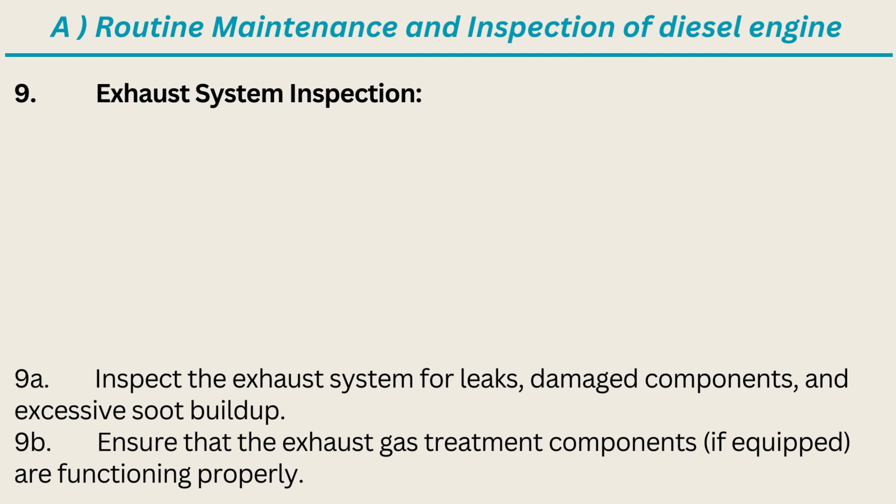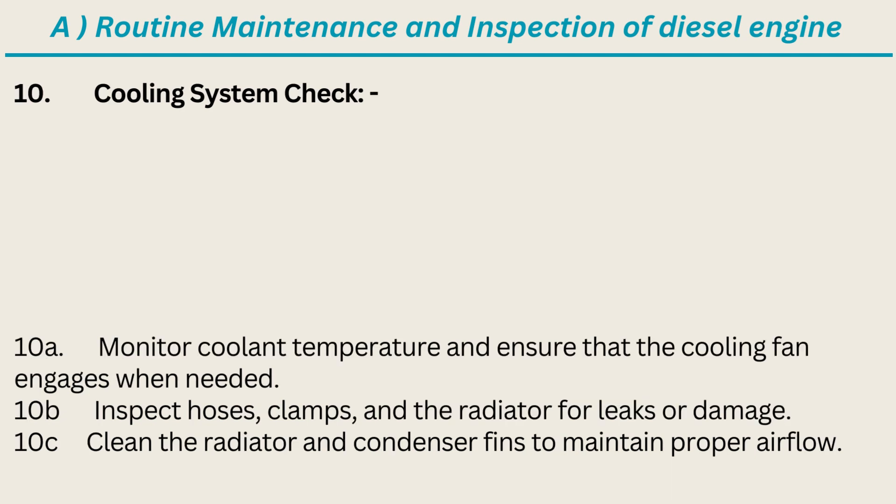9. Exhaust System Inspection: Inspect the exhaust system for leaks, damaged components, and excessive soot buildup. Ensure that the exhaust gas treatment components, if equipped, are functioning properly.